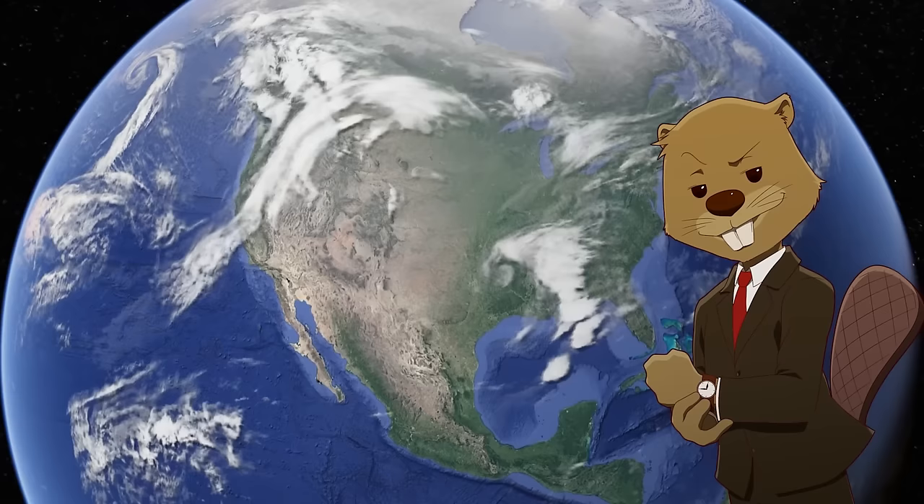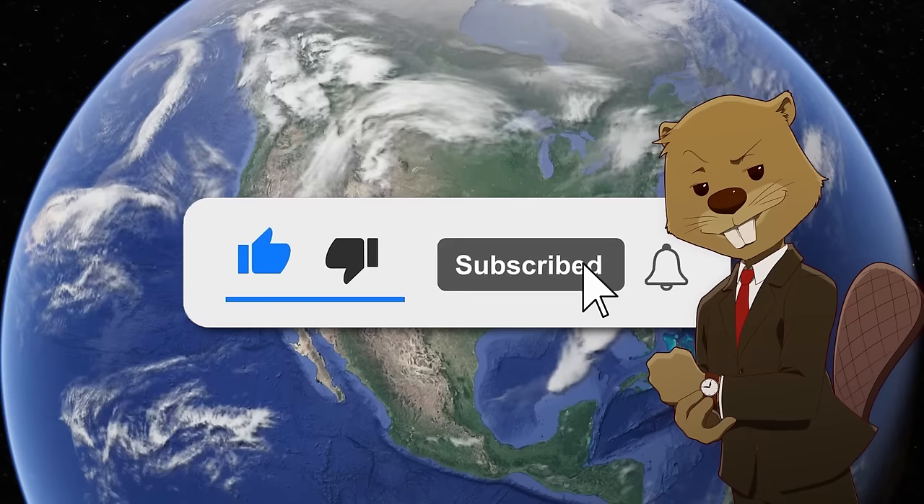Before that though, I wanted to quickly ask if you would please consider subscribing to the channel. We make geography content like this every week, so if that's the kind of thing you enjoy watching on YouTube, I highly suggest you consider subscribing.